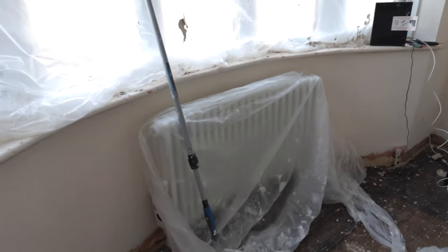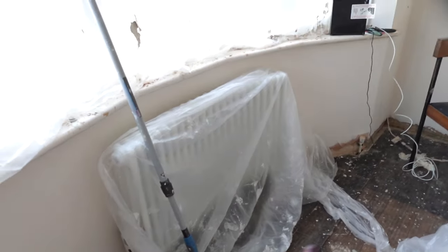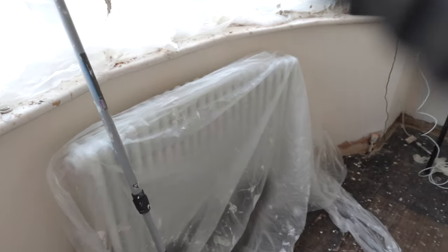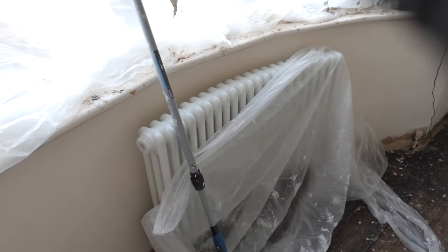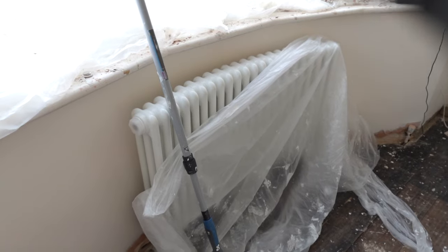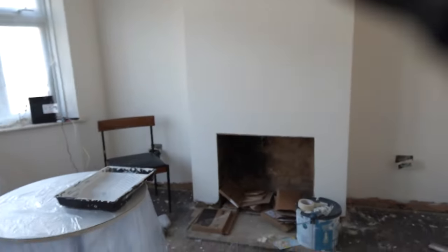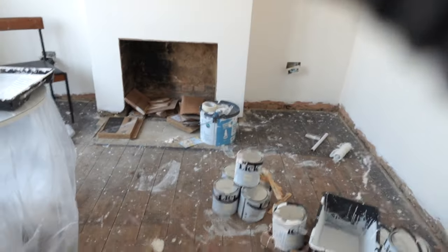We ordered a radiator — this took ages to come because we had to get it specially curved. This is the one radiator we have; it's not plumbed in yet, but I think this is how they're all going to look. It's this column style — I feel like it's the trendy style at the minute and I'm really excited to have them plumbed in. We've got gold valves going in which should match these switches, which will be gold too.